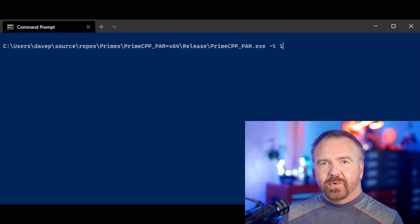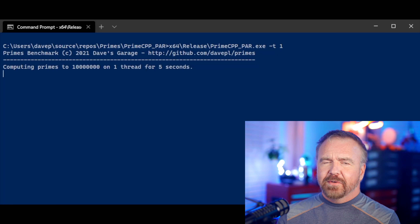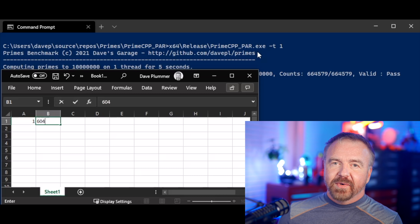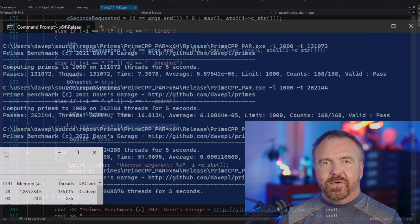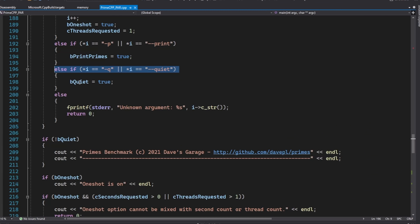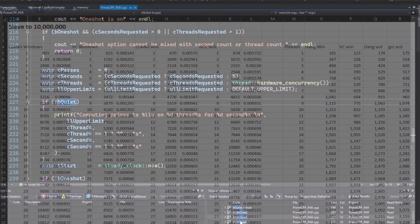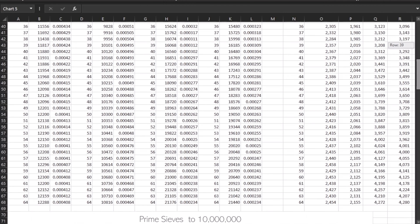My first approach was to run it from the command line and copy and paste the results into an Excel chart. That turned out to be way too tedious, especially considering there were at least 64 cases for a minimum of four compilers and OS variations. So my next step was to write a simple Python program to launch the benchmark repeatedly while increasing the thread count from 1 to 64. I added a command line option to produce only the timings, and the Python script captures the output and prints the results in a nice table that I can copy and paste straight into Excel. Once I've got all the data in Excel, I can graph it, which will reveal a great deal.